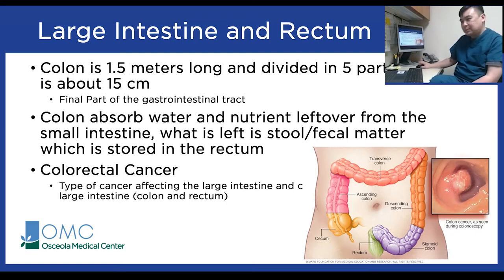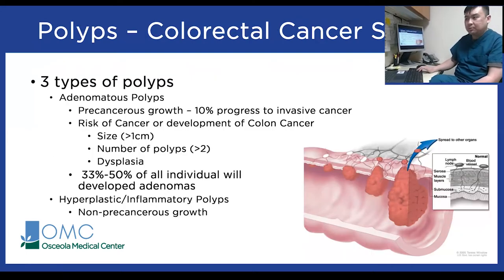What is colorectal cancer? It's a type of cancer that affects the large intestine as well as the rectum. Colorectal cancer usually starts as a polyp — a small non-cancerous growth in the lining of the colon. As you can see in the picture, there's a large growth inside the lumen of the colon. Polyps grow very slowly over time; it takes about 10 to 20 years to become cancerous. They can be small enough to produce no symptoms whatsoever, which is why it's important to get regular screening.